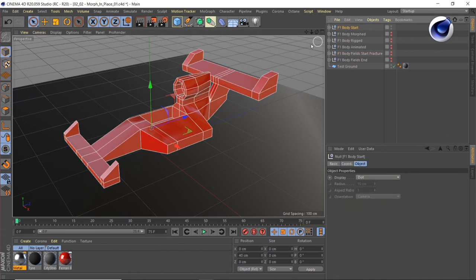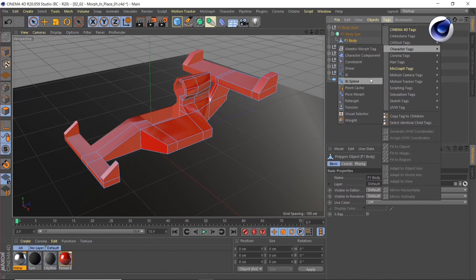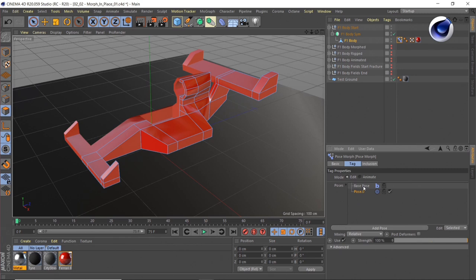What you can see here is this little Formula 1 body that I want to morph. To do this, go to your character tags, and inside you'll find something called the Pose Morph Tag, which is insanely powerful — you can morph between positions, scale, rotation, and also create point-level morphs. With a point-level morph selected, I have a base pose and a first pose — in character animation this could be raising an eyebrow or lowering your lips. You can have multiple morph targets which you can later blend with each other.